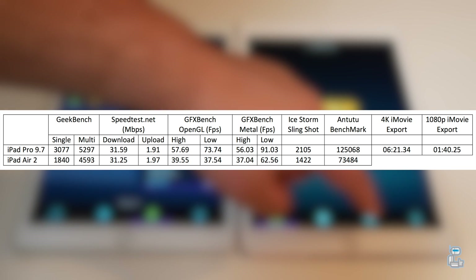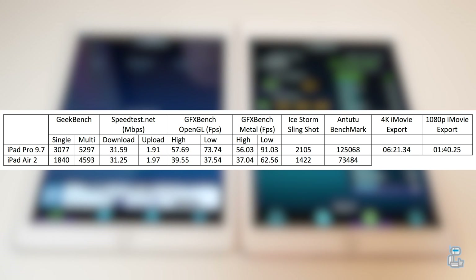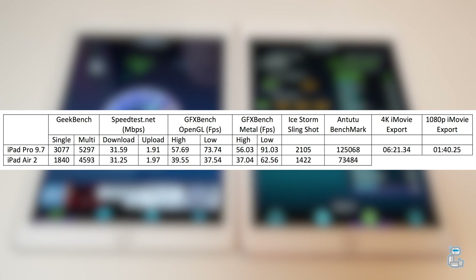The next tests I conducted were from GFX Bench — I tested both the OpenGL scores as well as the Metal scores. Again, the iPad Pro does come out on top compared to the iPad Air 2. GFX Bench tests the graphics performance on these devices, so what you're seeing is essentially a frames-per-second score, averaging both high intensity and low intensity tests.